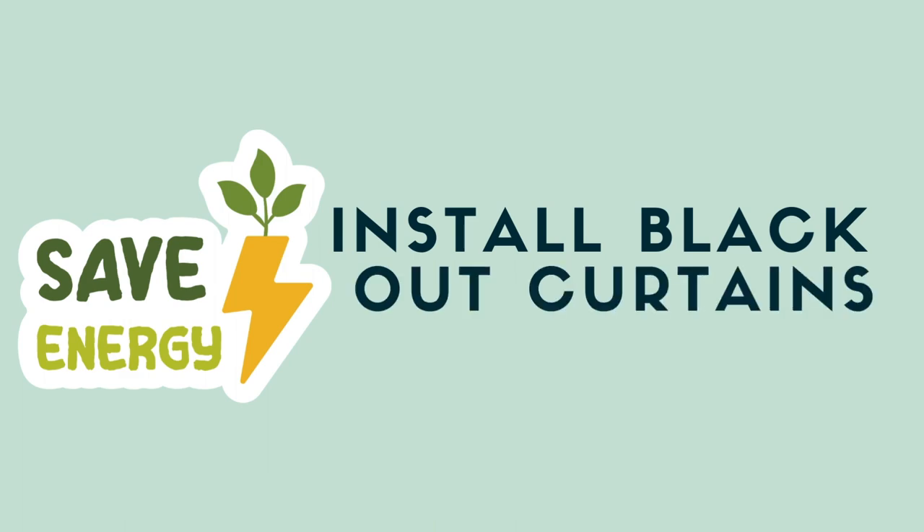The next swap I'd recommend is to invest in blackout curtains. This doesn't even require your family to adjust much — it's an easy change that allows you to save on energy for your entire household. Whether you live in an old or new home, drafty windows are a fact of life. By installing blackout curtains, you can save on your energy bills. The purpose of blackout curtains is to keep warm air inside in the winter and cool air in the summer.